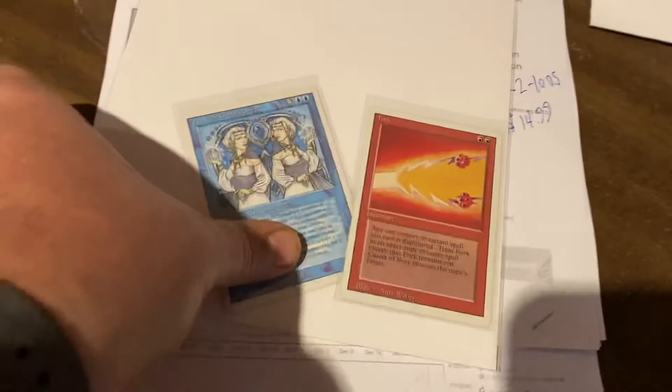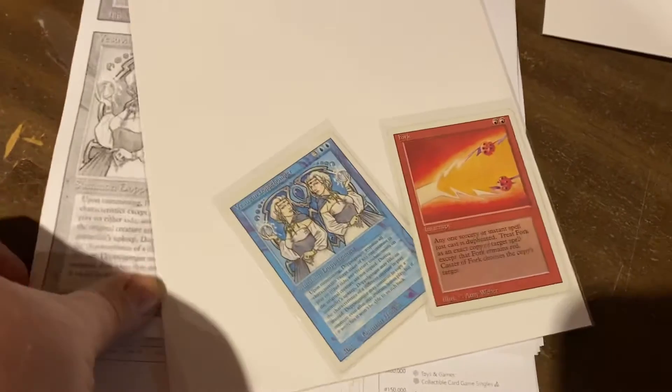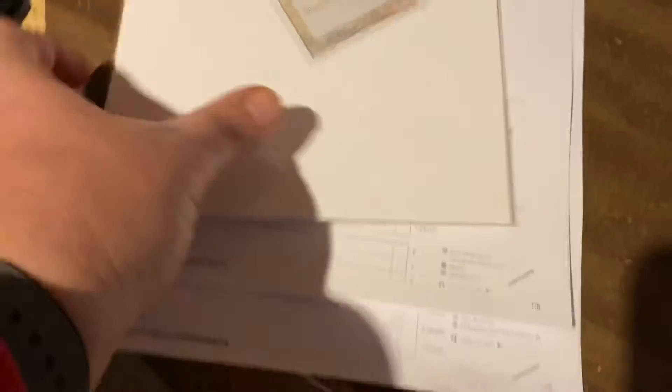Here's Fiber Jar — $13.99 for Fiber Jar from Yu-Gi-Oh. Here's some Magic — we got some Doppelgangers and a Fork. $14.99 for the Doppelgangers and $21.99 for the Fork, and I know we have lots of those. Here's some more Magic — Crusade. $8.49 for Crusade.